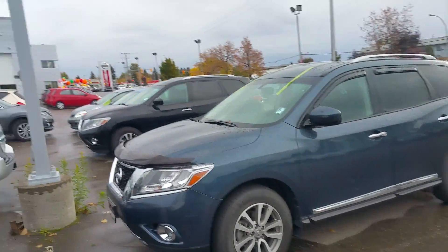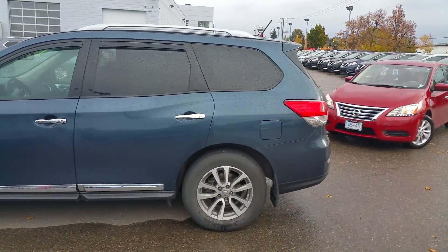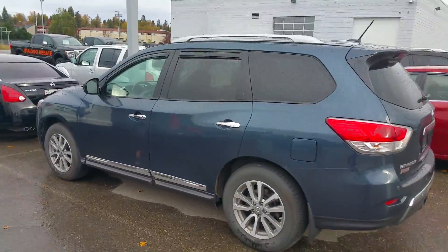Hey Sherry, Tyson from Northland Nissan here. We just spoke on the phone a little bit ago. I wanted to make you a brief video overview of the 2014 Nissan Pathfinder that we were talking about. I figured a video would be nicer than a few photos.